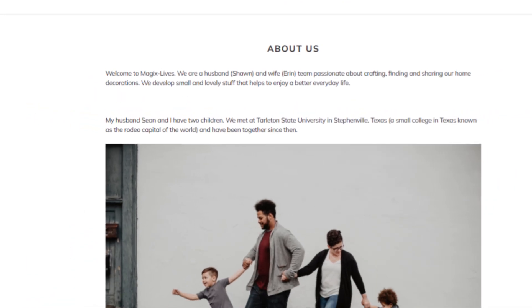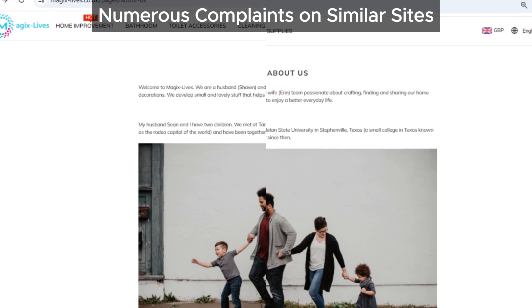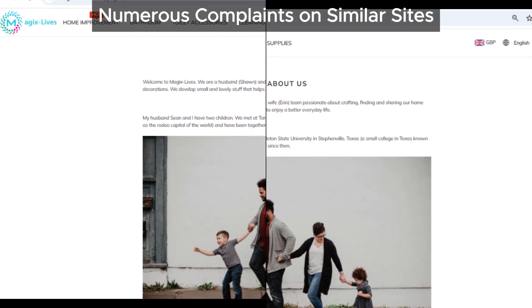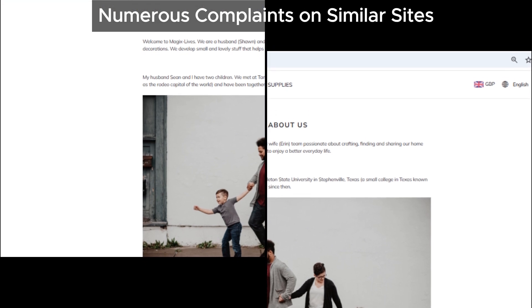Lastly, we found plenty of complaints from customers about sites similar to Magicslives. From shipping issues to poor quality products, this site has received a lot of negative feedback, which is never a good sign.